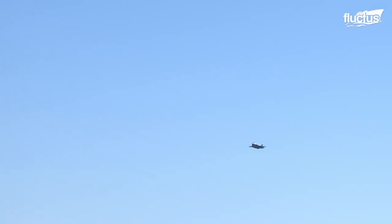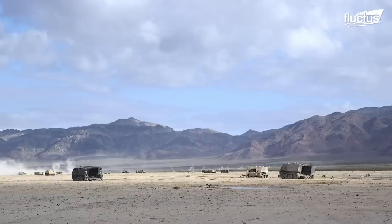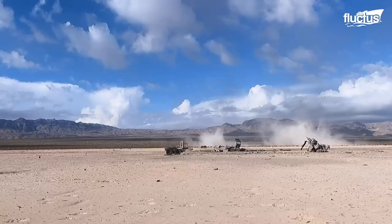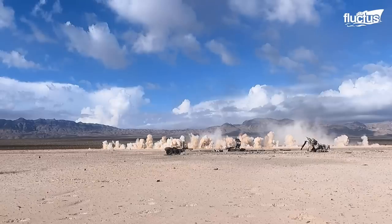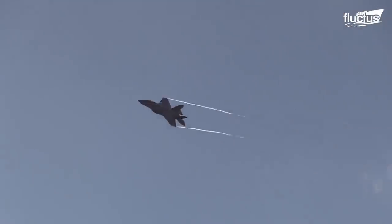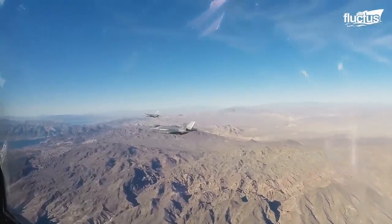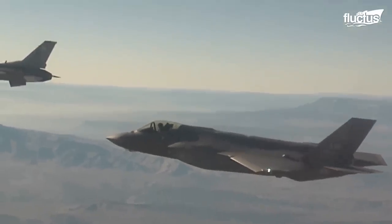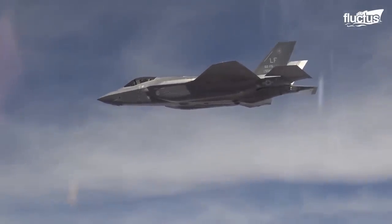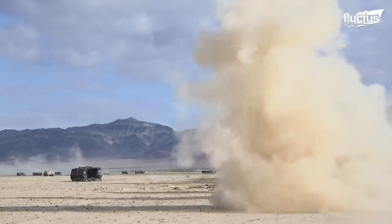Enemy fighters that get past fighter defenses will engage at short range with short-range missiles or guns. Fighter pilots are taught how to outmaneuver enemy fighters using tried and tested maneuvers and tactics. Dogfighting requires a pilot to retain visual contact with the enemy fighter to outmaneuver them and shoot them down. For short-range dogfighting, F-35s are equipped with powerful guns. These guns can also be used to engage surface targets in what's known as strafing. Only the F-35A has an internal gun, the GAU-22A, a 4-barrel version of the 25mm GAU-12 Equalizer cannon. F-35Bs and F-35Cs can attach GAU-22A gun pods with loss of stealth.